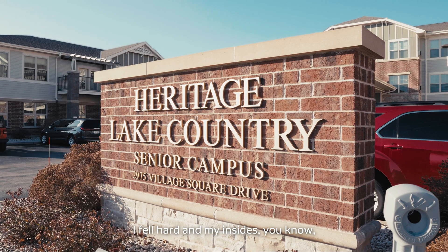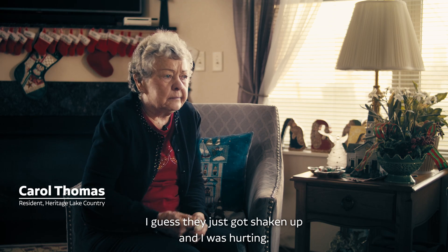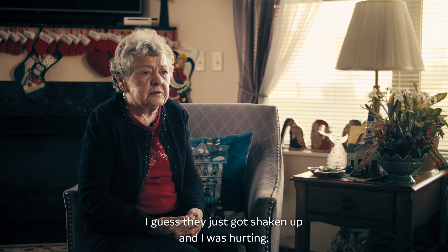I fell hard and my insides just got shaken up, and I was hurt.